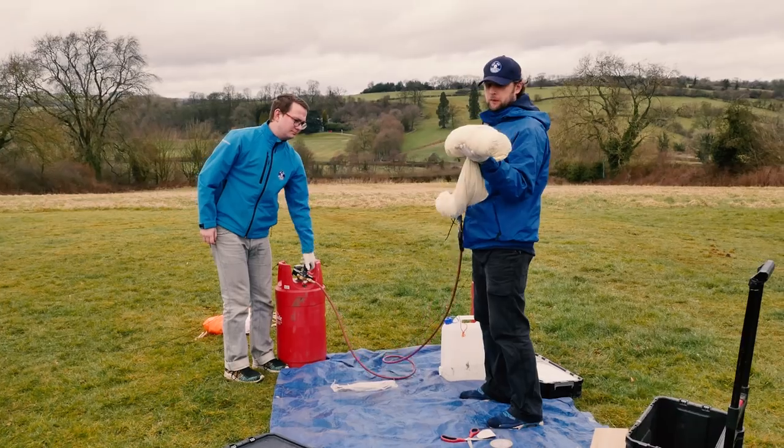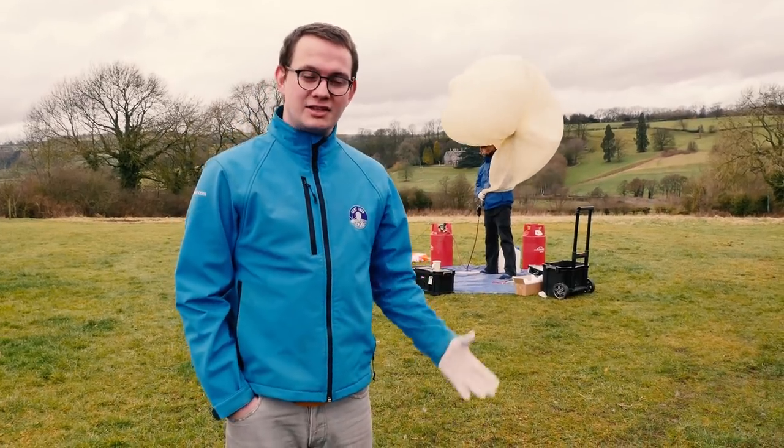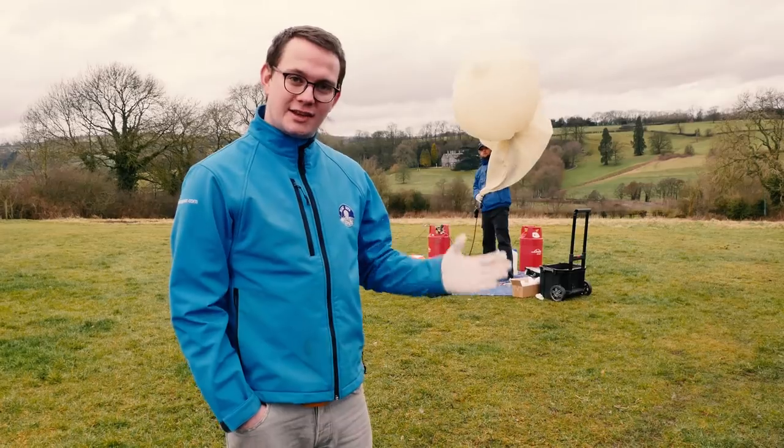We're filling the balloon now with hydrogen gas, which is going to lift the payload all the way up to the very edge of space. It's going to be traveling at about five and a half meters a second, and we calculated exactly how much gas we need to fill the balloon with in order to get that ascent rate.